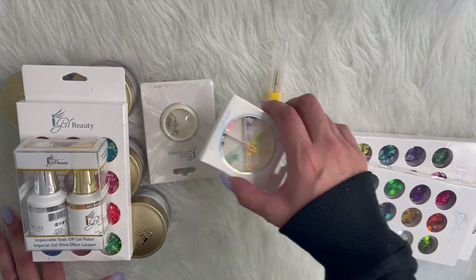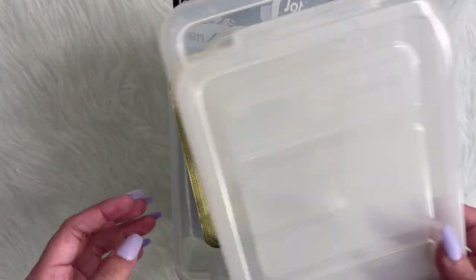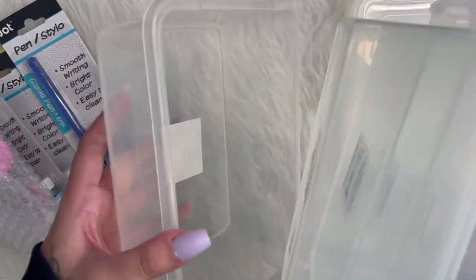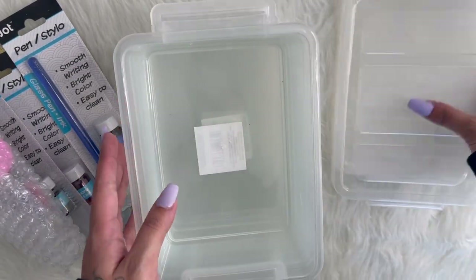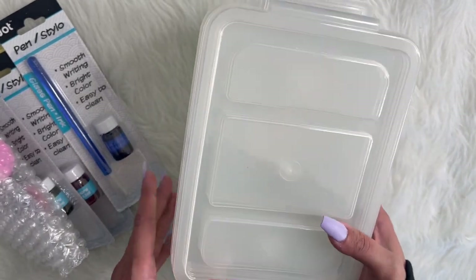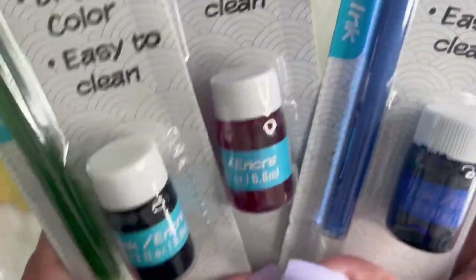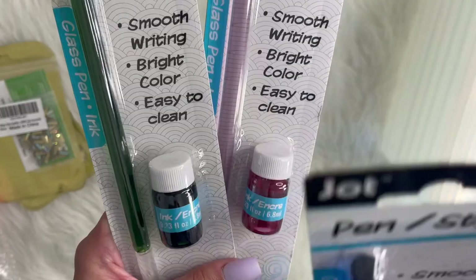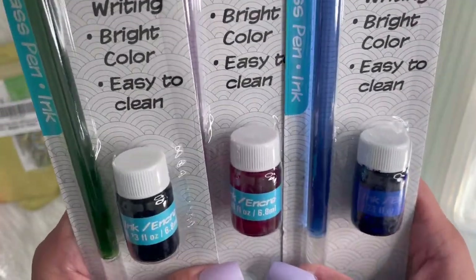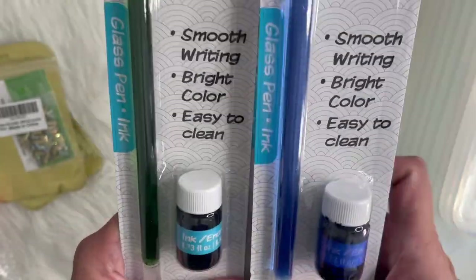If you guys have any questions, let me know. I'm going to go ahead and grab some other stuff that I got from Dollar Tree and Amazon. From Dollar Tree, I got these containers — I got five of them. This is just for me to store different stuff. I do love to organize, so I'll be finding use for these. At Dollar Tree, I also found these new ink pen sets, which I was curious to try as marble inks to see if they work the same. They were only a dollar — I got green, red, and blue.